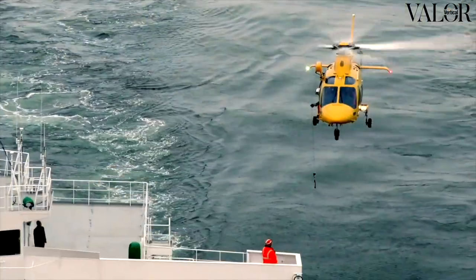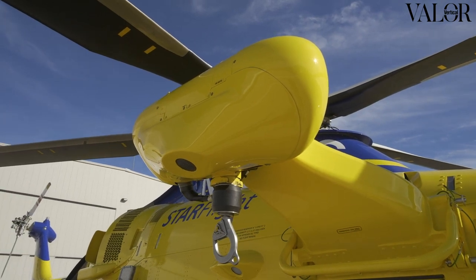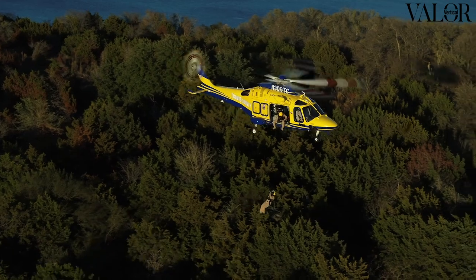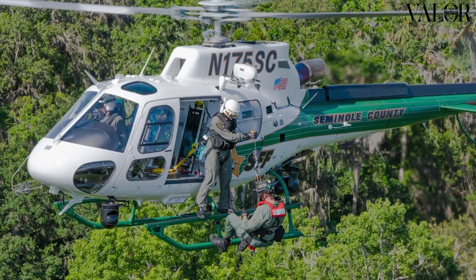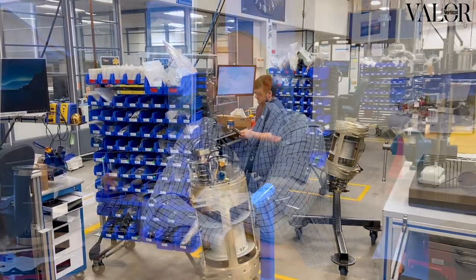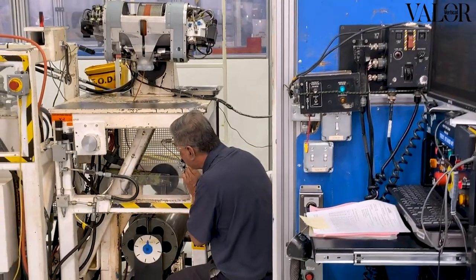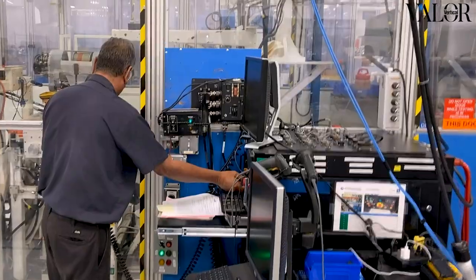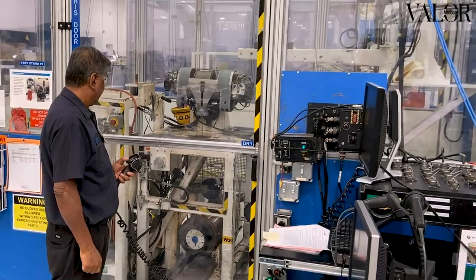Pegasus is our next generation hoist, encompassing many different technologies that we've developed over 40 years of life-saving activity within our rescue hoist. We took a clean sheet design and took everything that we liked about the existing hoist, then added sensors and new technologies to make it more innovative — supplying additional information to the operators, to the maintenance folks, for prognostic health management, maintenance activities, cable changes, oil changes, and how much load is on the hook. We really made it a smart, high-performing hoist.